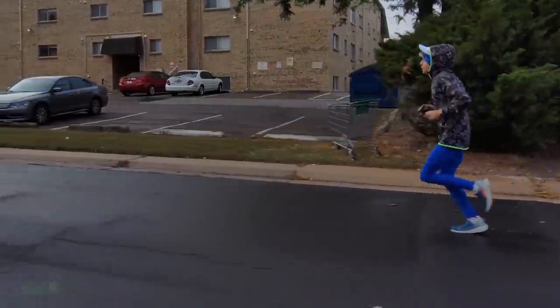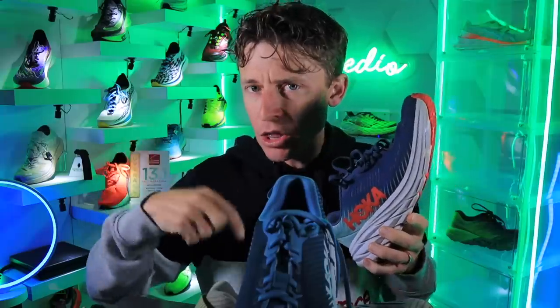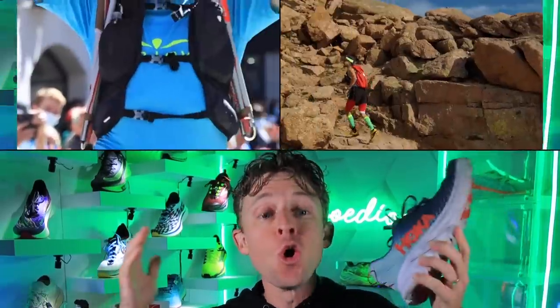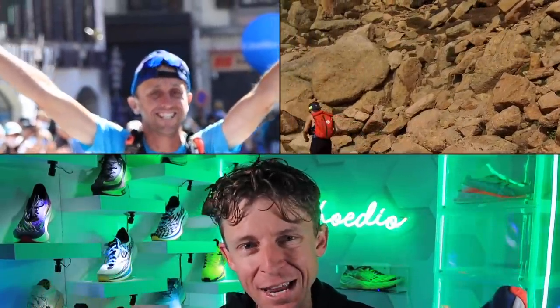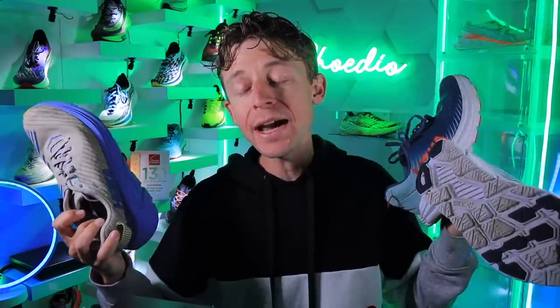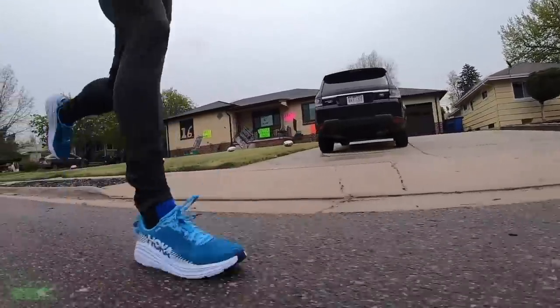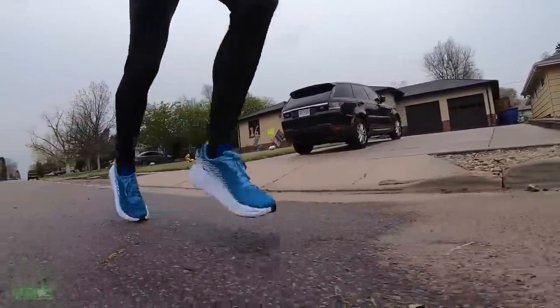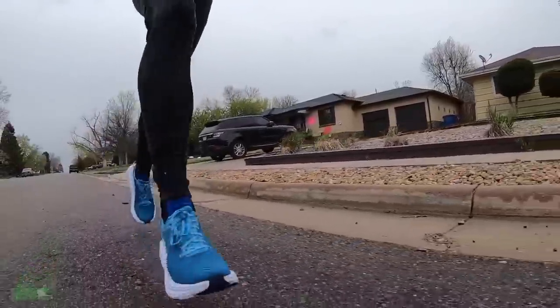All these shoes are available down below in the description from Running Warehouse. Pick them up with those links and you help support this running YouTuber. Once again, I'm very excited about holding onto these shoes — this is why I saved them, so we can really dive into the iteration progression and see how shoes are improving over the long haul. That marathon perspective.